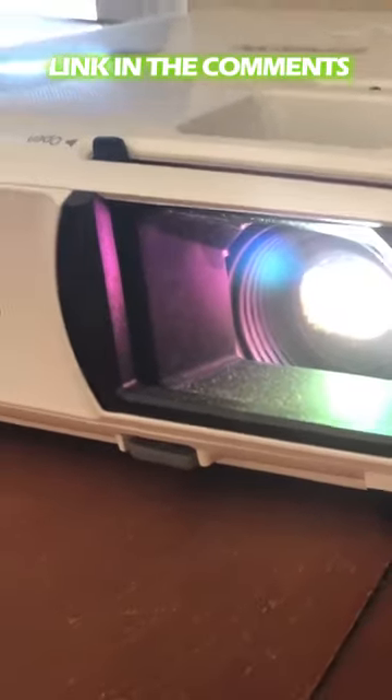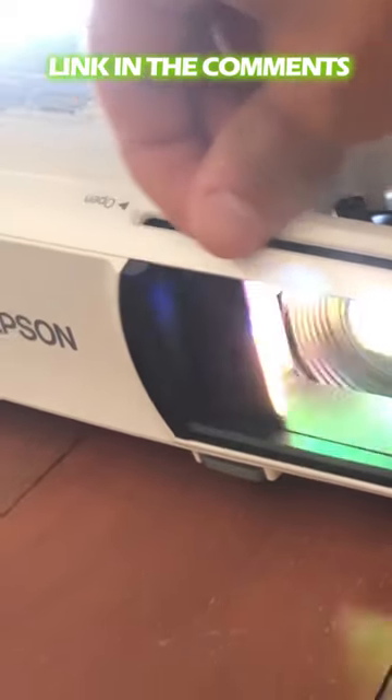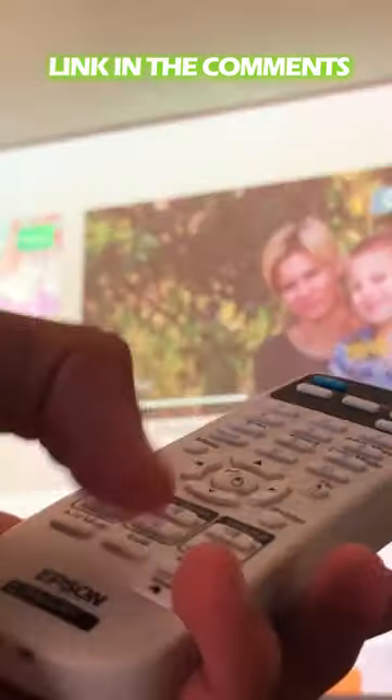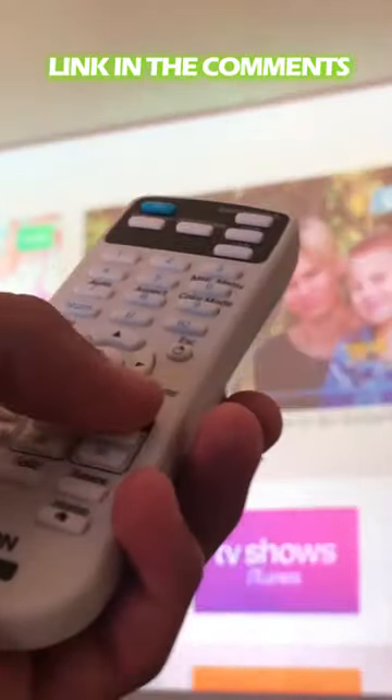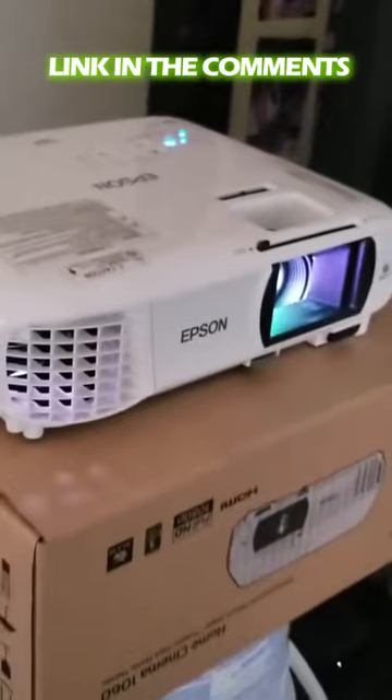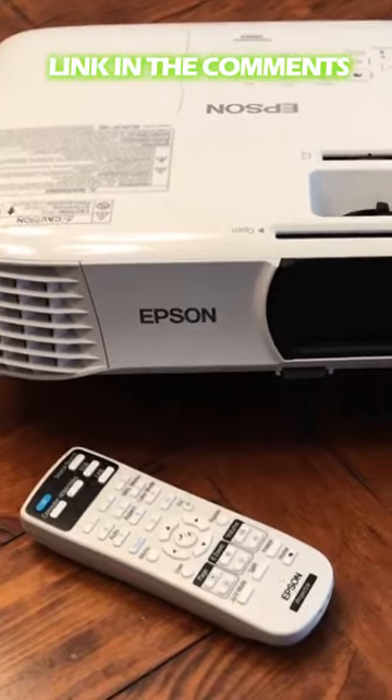Featuring 3,100 lumens of color and white brightness, the 1060 delivers vibrant images. Epson 3LCD projectors deliver remarkable color accuracy with high color brightness and wide color gamut and no rainbow effect. Plus, get dynamic contrast up to 15,000 to 1.